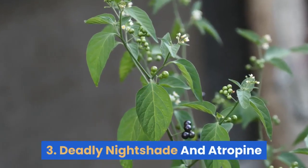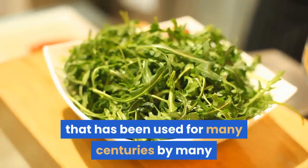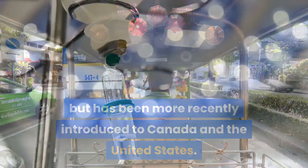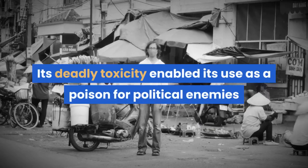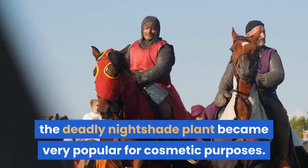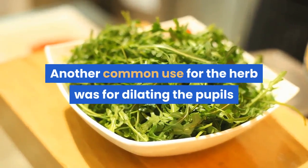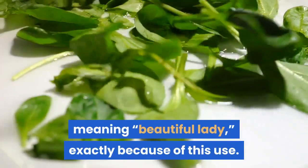#3: Deadly Nightshade and Atropine. Atropa belladonna, commonly known as belladonna or deadly nightshade, is an herb that has been used for many centuries by many people to treat a wide variety of maladies. The plant is native to Europe, North Africa, and West Asia but has been more recently introduced to Canada and the United States. Prior to the Middle Ages, the herb was used as an anesthetic for surgery, and its deadly toxicity enabled its use as a poison for political enemies or on the tip of an arrow by the military in ancient Rome. During the Middle Ages, the deadly nightshade plant became very popular for cosmetic purposes. Venetian women would use it to redden the pigment of their skin as a type of blush. Another common use was for dilating the pupils of women to make them more seductive and attractive. The herb obtained the name belladonna, meaning 'beautiful lady,' exactly because of this use.